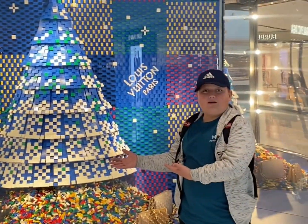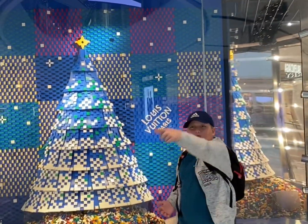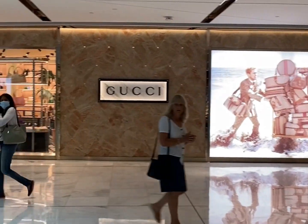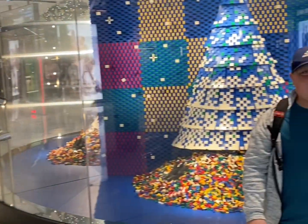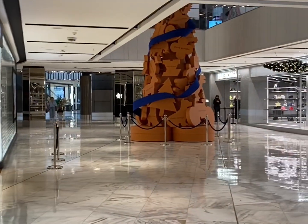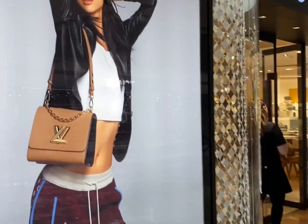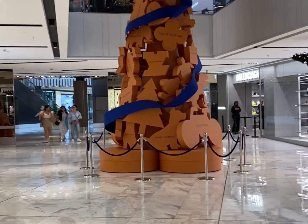Look at this Lego Louis Vuitton tree at the Louis Vuitton store. We've also got Gucci over there, and there's a light llama, a salad cake, and a burger. This is a very nice part of the mall because it's all expensive luxury stores. Look at these tree stores. Look at this Louis Vuitton tree made out of shapes — it's very nice.